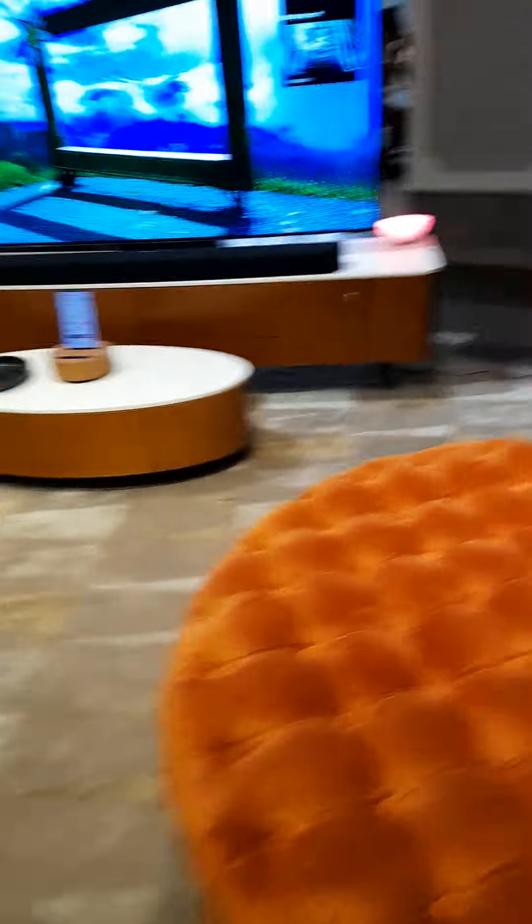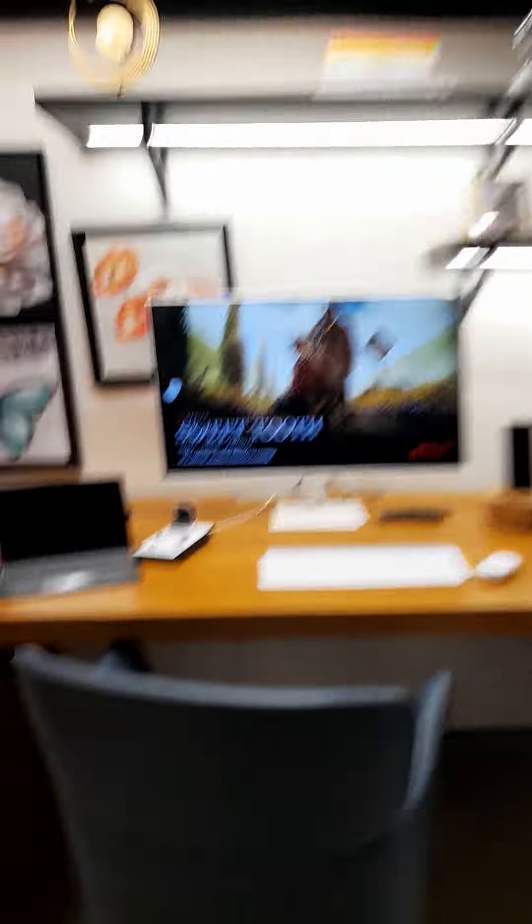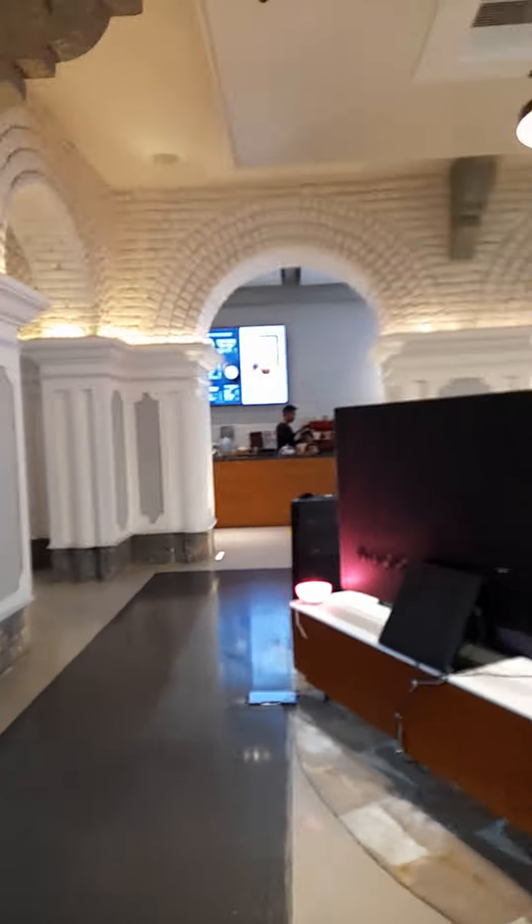This is the Samsung TV section — you can see how your home looks with Samsung. This is the smart home section. There's also an XL gaming area and the cafeteria over there — it's a pretty nice cafeteria.